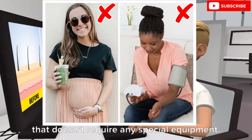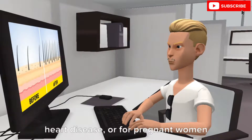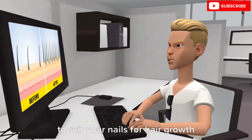When to avoid this practice: nail rubbing is an effective yoga practice that doesn't require any special equipment. However, balayam is not recommended for people suffering from diabetes or heart disease, or for pregnant women, as it can increase blood pressure.